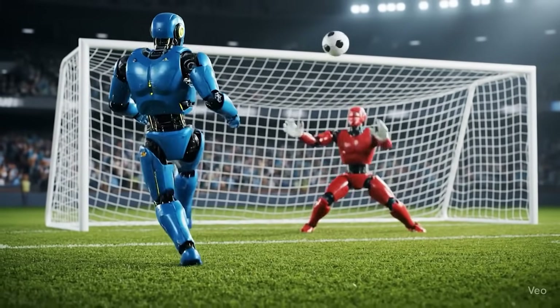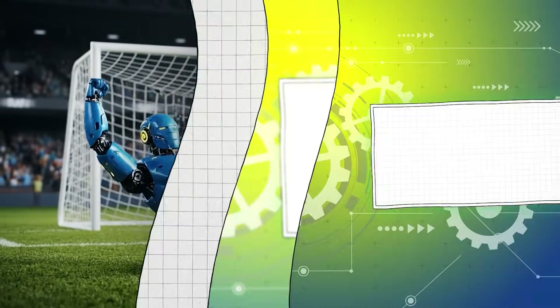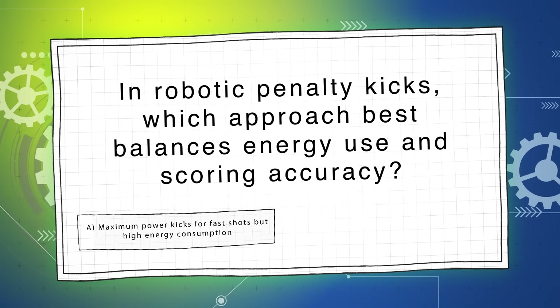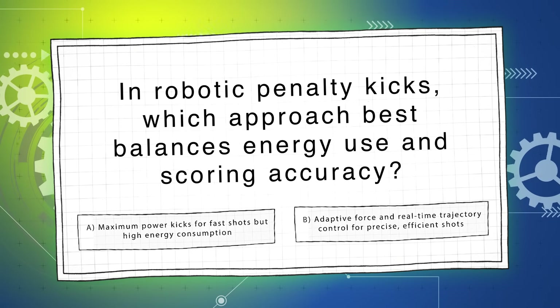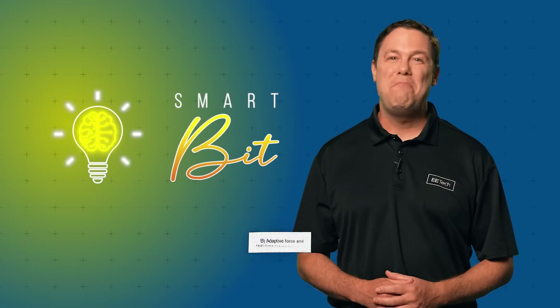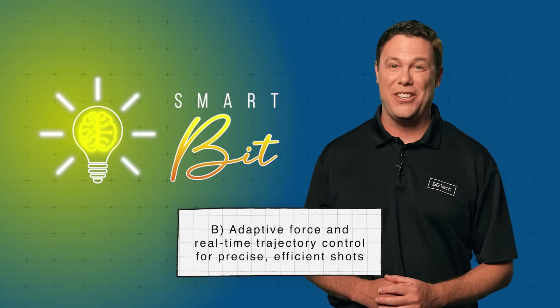Let's move on to our next question worth 25%. In robotic penalty kicks, which approach best balances energy use and scoring accuracy? Is it A, maximum power kicks for fast shots but high energy consumption, or B, adaptive force and real-time trajectory control for precise, efficient shots? The answer is B — adaptive force and real-time trajectory control for precise, efficient shots. Adaptive control conserves energy while ensuring accurate, reliable shots.